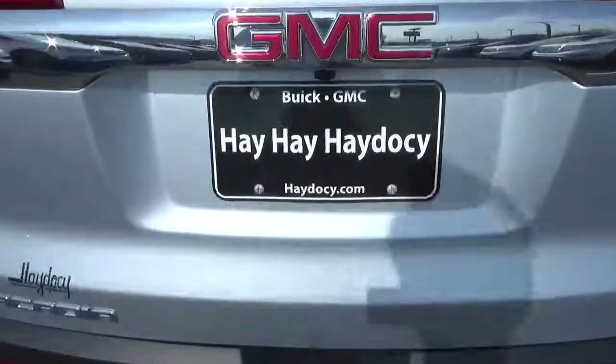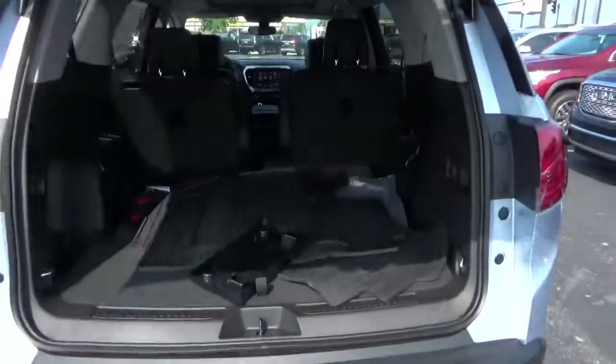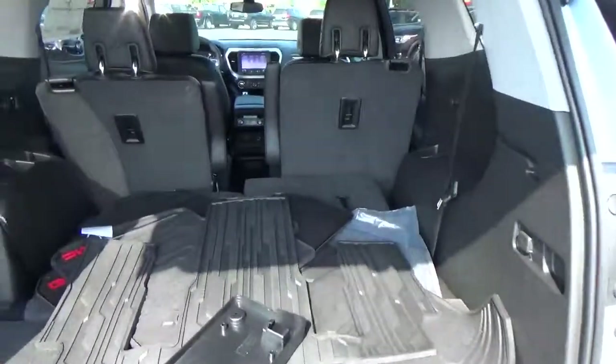Rear parking sensors. Power liftgate. Cargo space. Folding third row.